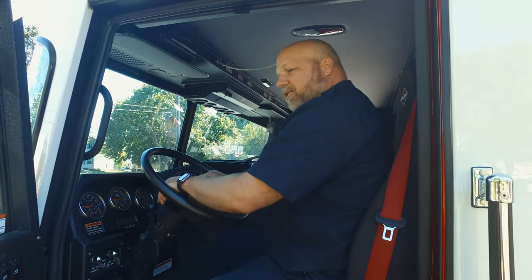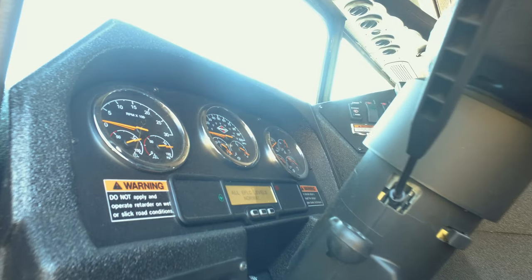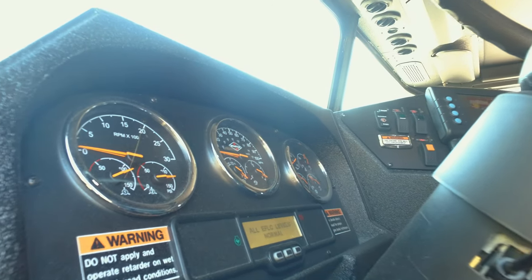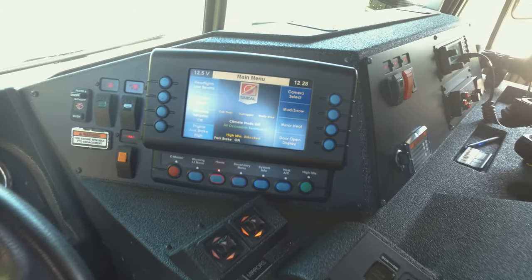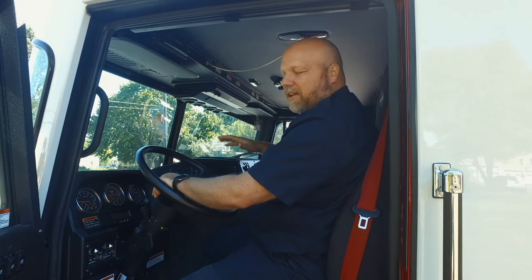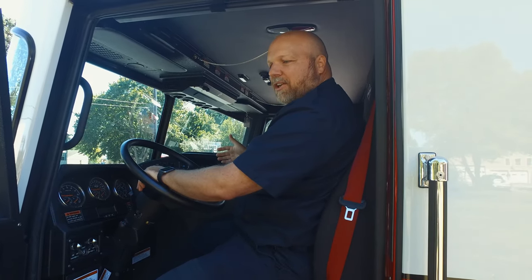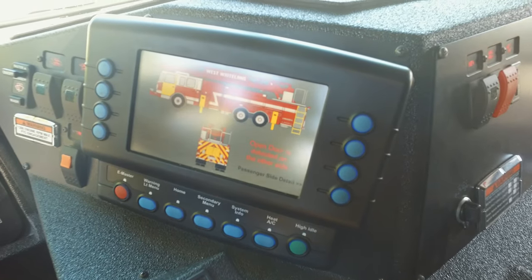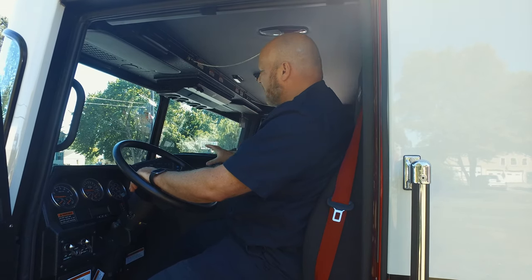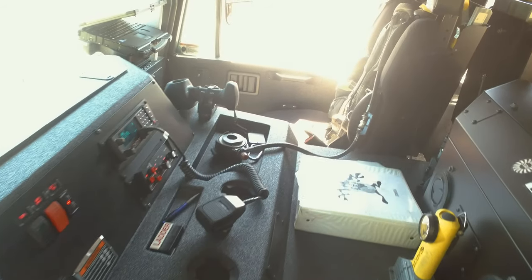Starting in the driver's seat, the old buttons for turning on all your lights, sirens, and everything — it no longer has those. It's actually a computer-run system. You've got a module here that controls all your lights and sirens. It actually has a feature that tells you what doors are open. The safety of this vehicle is key, and having a centralized computer really streamlines everything.